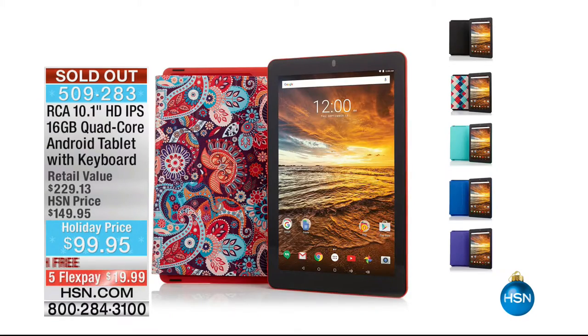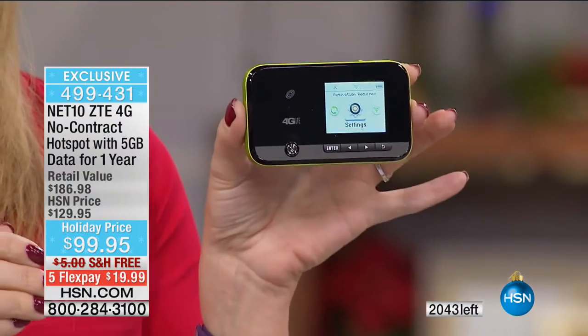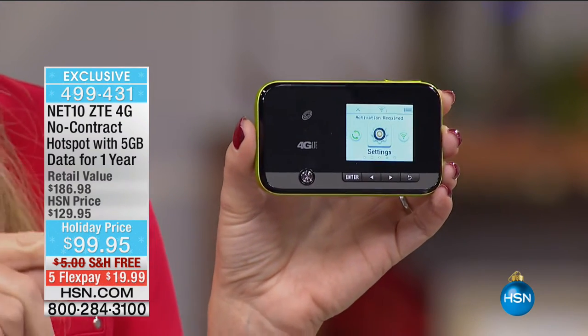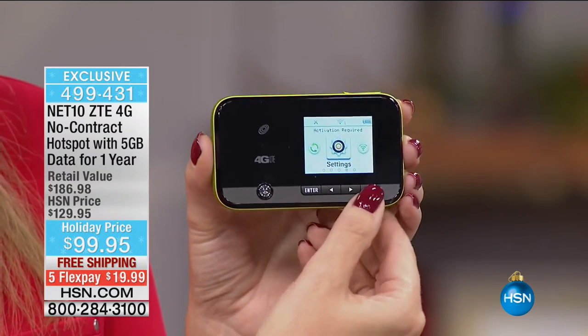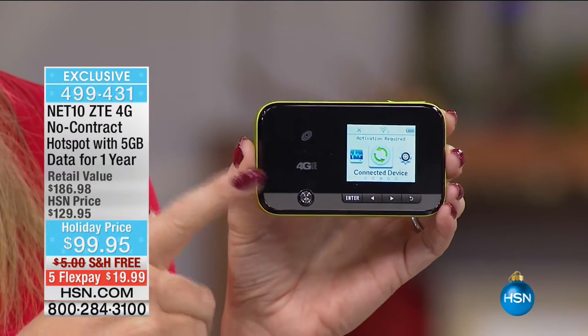Quick update: we have now sold out of the RCA tablet — thank you so much for your orders. On the hotspot, we have 2,000 left and expect these to sell out as well. This is coming from TrackPhone, one of the top no-contract cellular service providers in the country. If you're worried about going over your data package with a major carrier, you know how costly that can be.